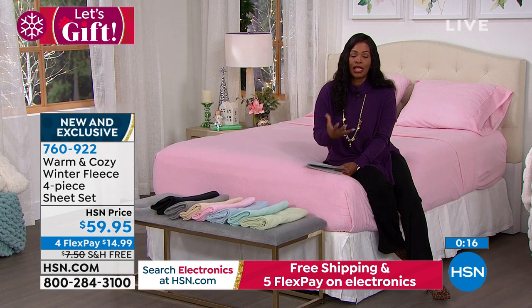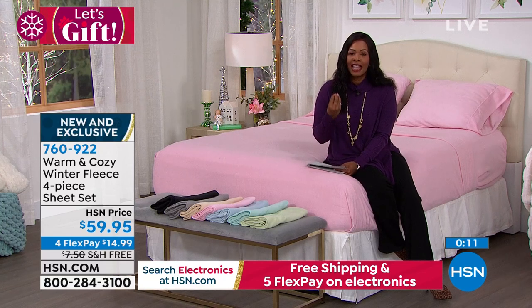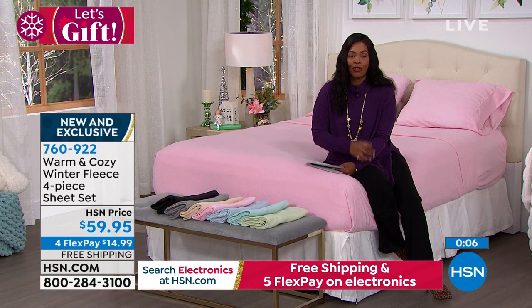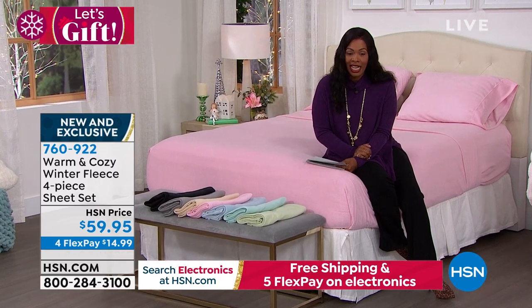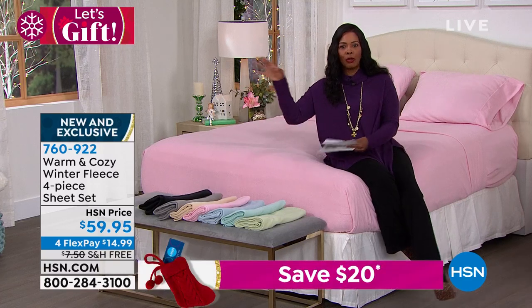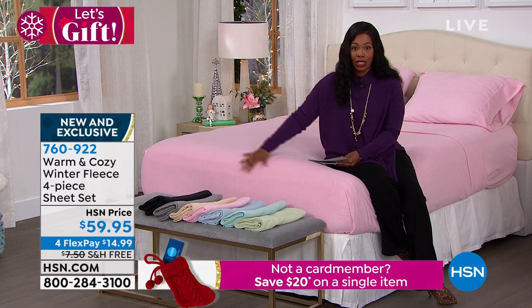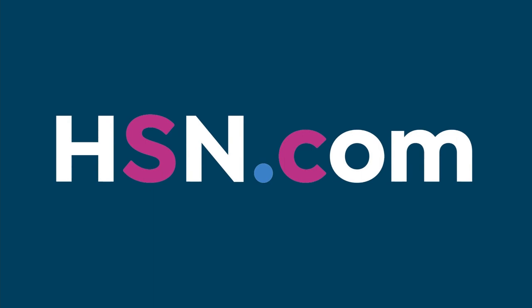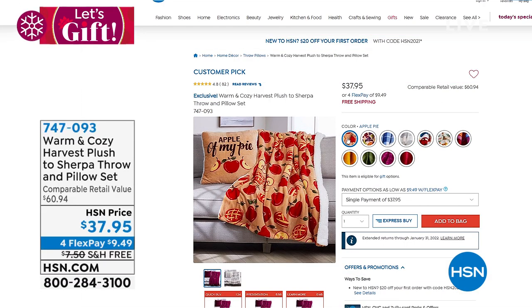These sheets look amazing and feel great both on the bed and against your skin. Item number 760922. They're available in all sizes: twin, twin extra long, full, queen, king, and California king. Pick them up while all the colors are still available. Coming up next: the Warm and Cozy harvest plush and sherpa throw and pillow set.